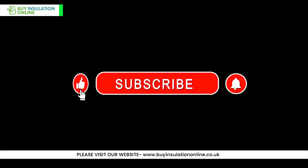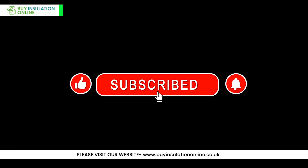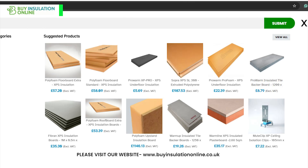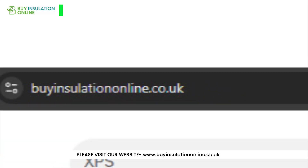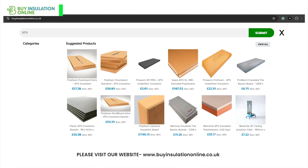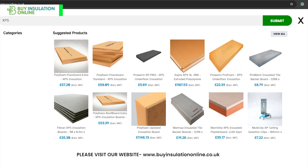Thanks for watching. If you found this video helpful, be sure to like, subscribe, and leave any questions in the comments below. Looking for top quality XPS insulation? Visit BuyInsulation online today for the best options from leading brands, and improve your home's energy efficiency while making a positive impact on your carbon footprint.